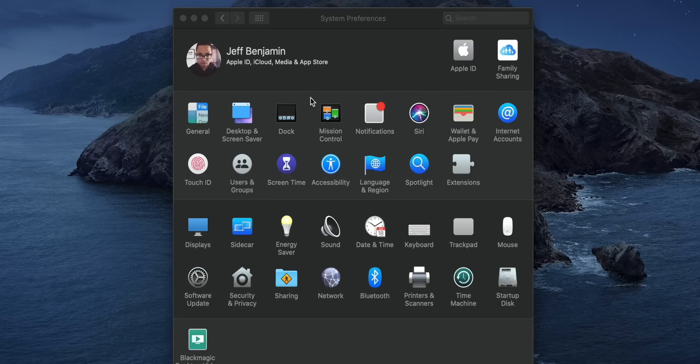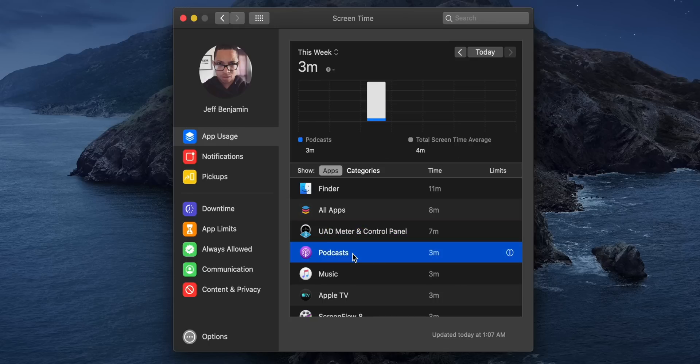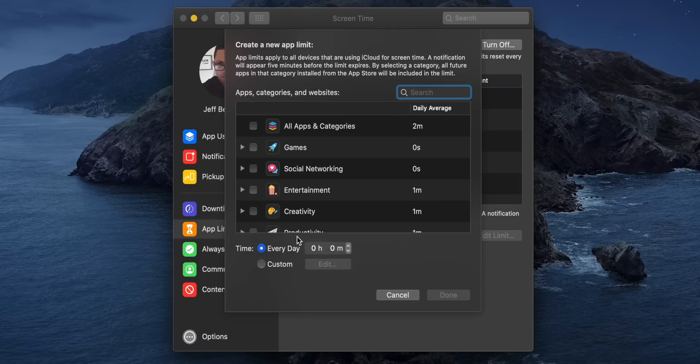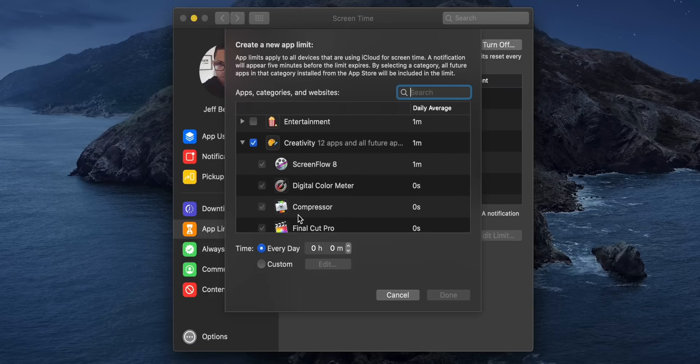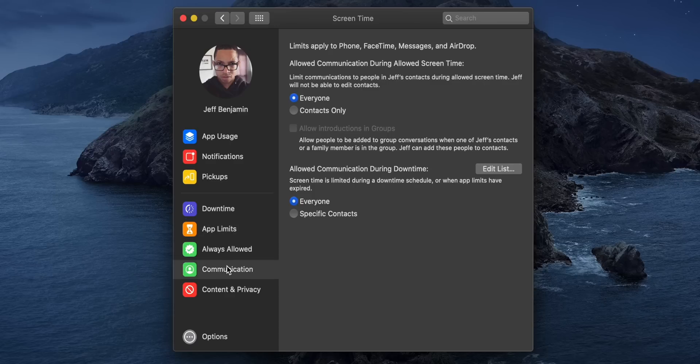In Catalina, Screen Time makes its debut on the Mac. You're going to find it inside System Preferences. If you've used Screen Time before on an iOS device, you'll know exactly what to expect. You have the ability to view app usage, set downtime so you can establish time away from the screen where only apps you choose to allow will be available, and set app limits for specific app categories, apps themselves, or particular websites. You can set daily limits and adjust the hours or minutes. For example, I can say I only want to use this category for one hour — this will enforce a one-hour maximum usage time for any app that falls under the creativity category. And that's really just the tip of the iceberg — there's communication settings, content and privacy settings, and more.